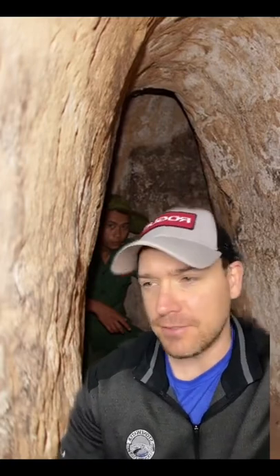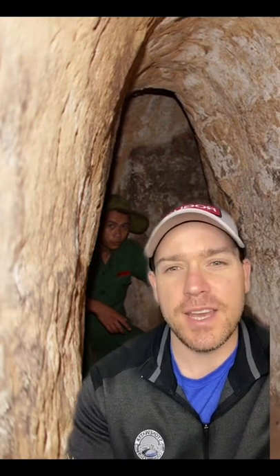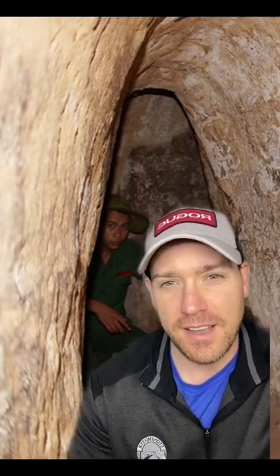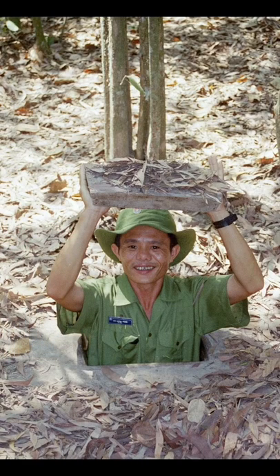It was more than just a few bunkers dug out here or there. The underground network in Vietnam was estimated to include over 250 kilometers of tunnels. And it's not like the entrances were easy to find — it could just be a tiny hole in the ground that was really well camouflaged.